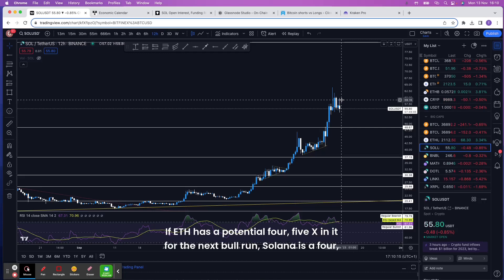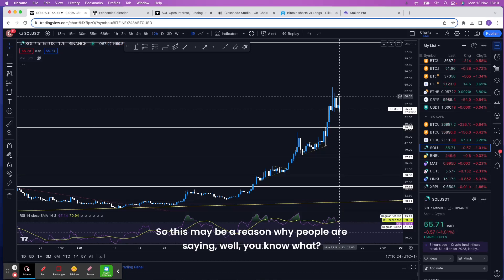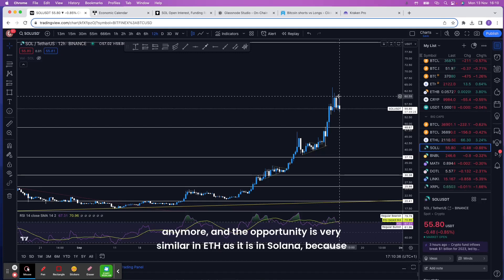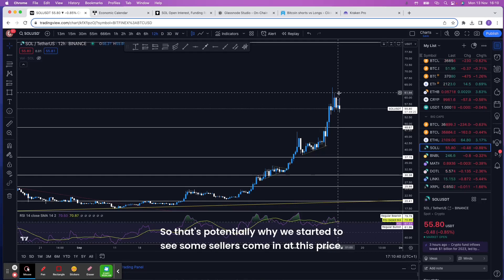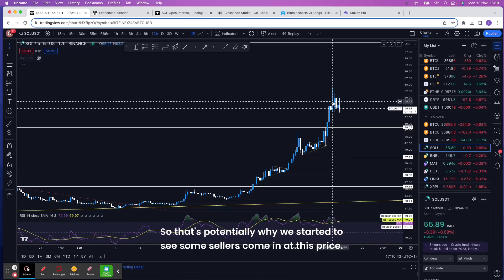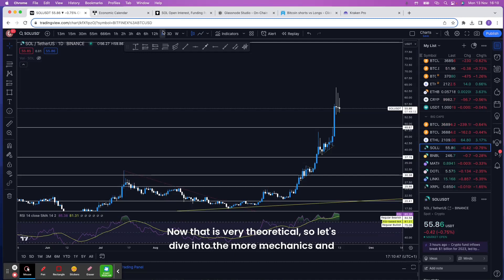If we compare ETH to Solana — if ETH has a potential 4-5x in it for the next bull run, Solana is also a 4-5x from here to its all-time highs. So this may be why people are saying the returns may not be 20x or 10x anymore, and the opportunity is very similar in ETH as it is in Solana, because Solana has moved up so high. That's potentially why we started to see some sellers come in at this price.